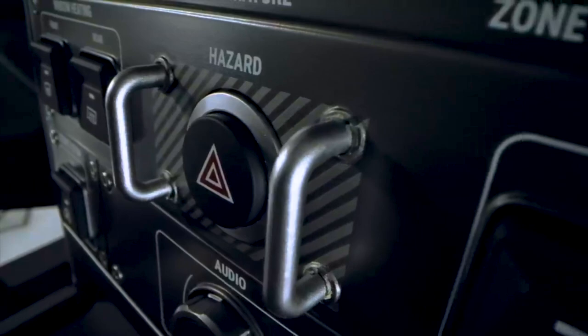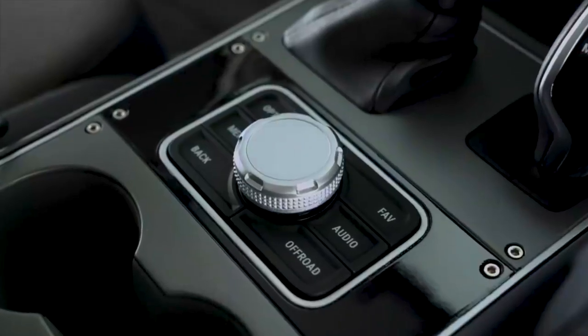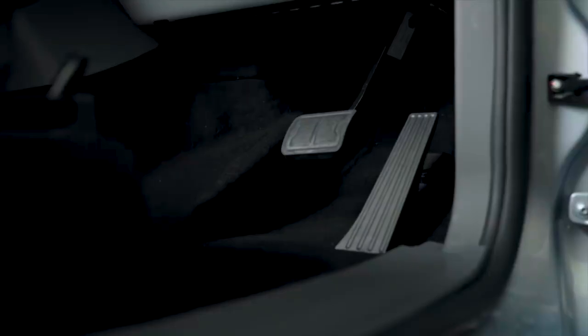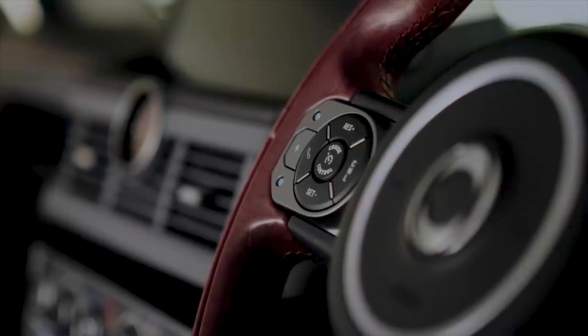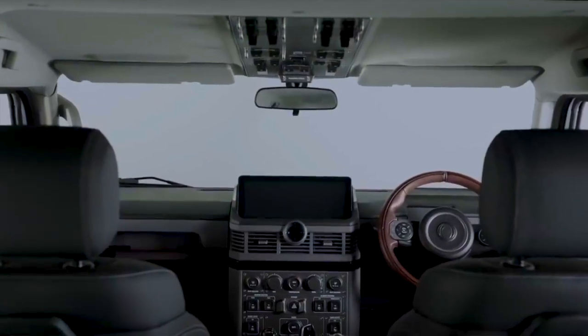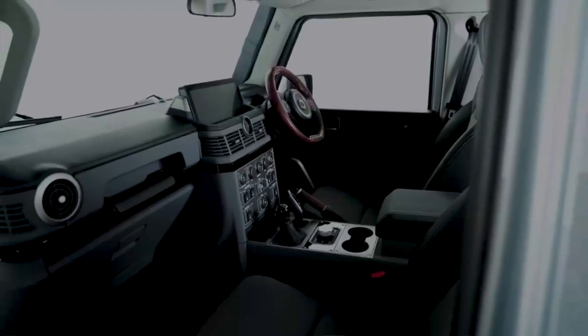It's a real rigid, utilitarian 4x4 that INEOS designed. Looking at the interior, there's a very small iconic steering wheel — something the 4x4 world really wants to see. And if we focus on the centre console up against the roof, that is also iconic — where we activate all our 4x4 front differentials and rear differentials. It looks like an aircraft cockpit, really.